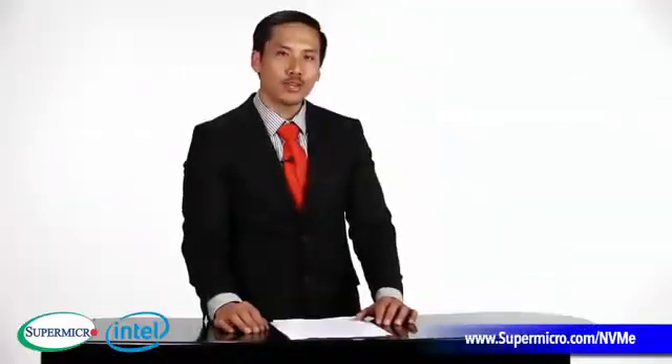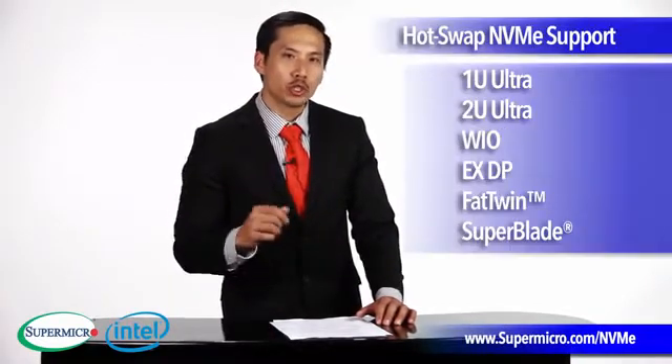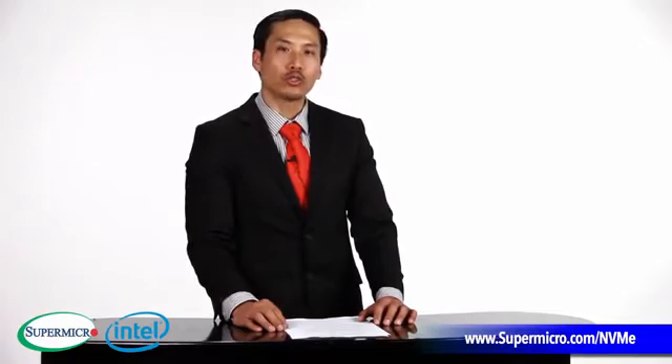I'm Brandon. Thank you for watching. Remember, SuperMicro NVMe Super Servers and SuperBlades provide the industry with its first scalable, high-performance x86 server solutions with true hot-swap NVMe SSD capability. Visit our website at www.supermicro.com to check out our other videos and get more information on our cutting-edge server and storage solutions.